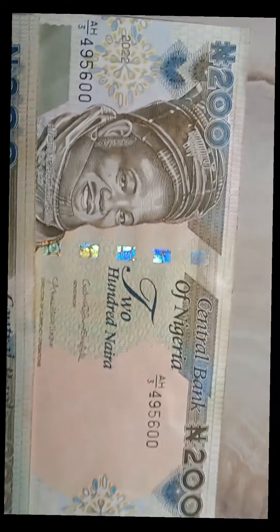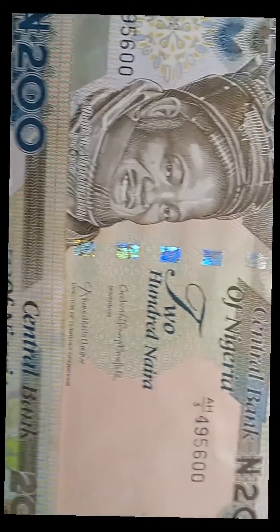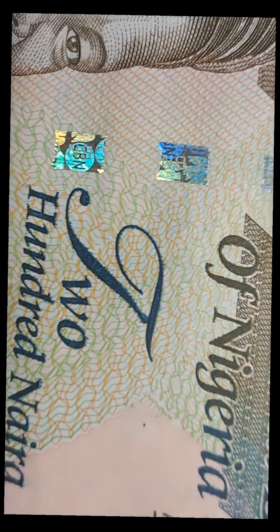Now let's look at things that CBN has retained. Let's look at the federal reserve seal — let's zoom in here. This is it right here, this is the federal reserve seal.